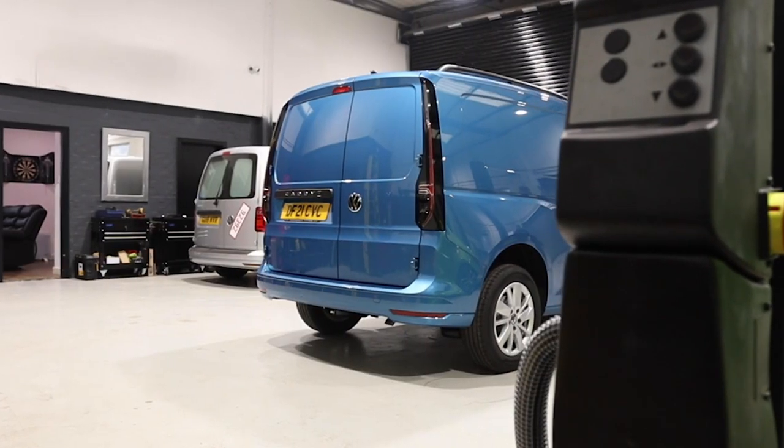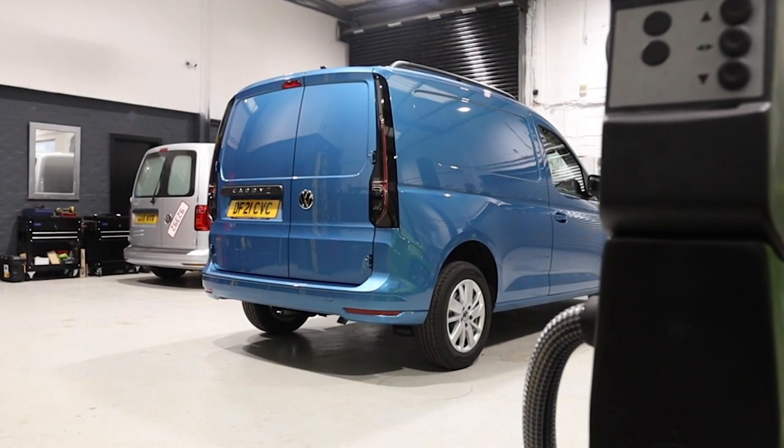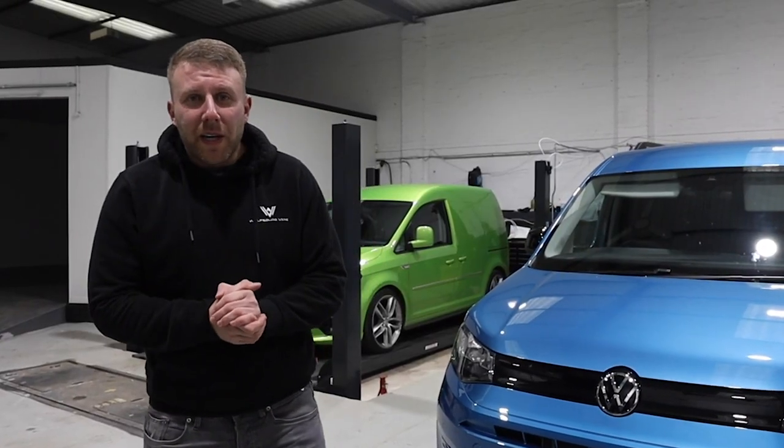Let's face it, nobody likes change. We've seen it with different versions of the Golf when they first come out. But after we've sprinkled a bit of magic on it, I think it's going to be fantastic. I think it's been extremely popular. Driving this van for a week, I can safely say it's the best driving van on the road.